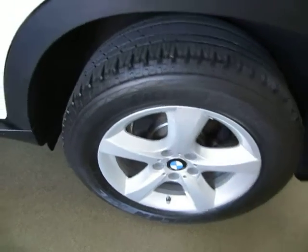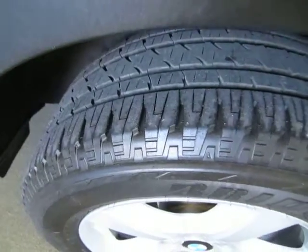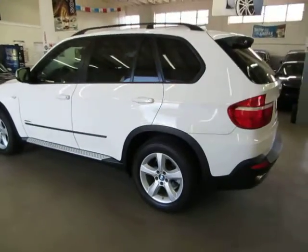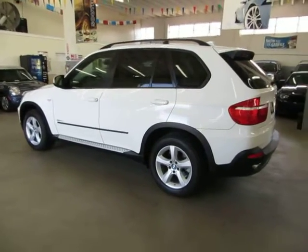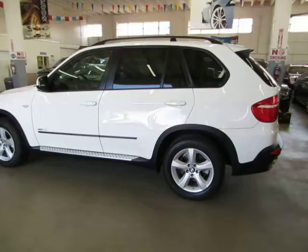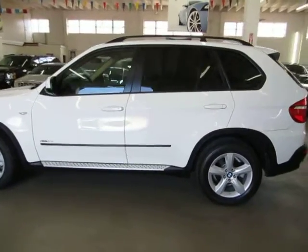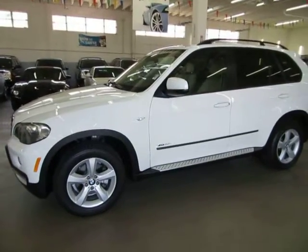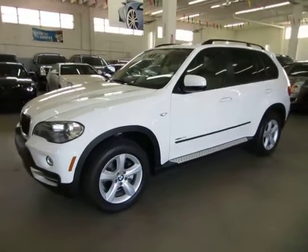The tires are not new but they're still in good shape — they definitely don't need to be replaced. The car has tire pressure monitoring sensors and four-wheel disc brakes with anti-lock brakes. I'm going to finish going around so you can see that the car has no damage, no dents, no hail damage, no flood damage, no major scratches or touch-ups.